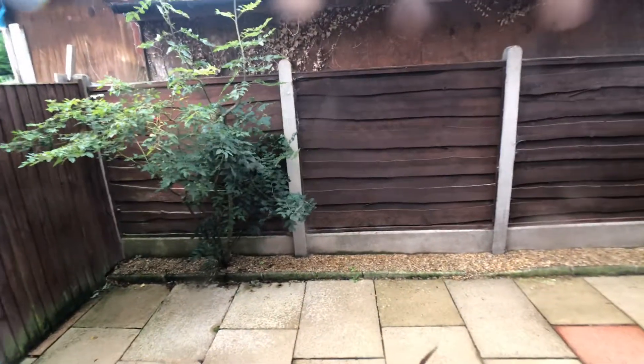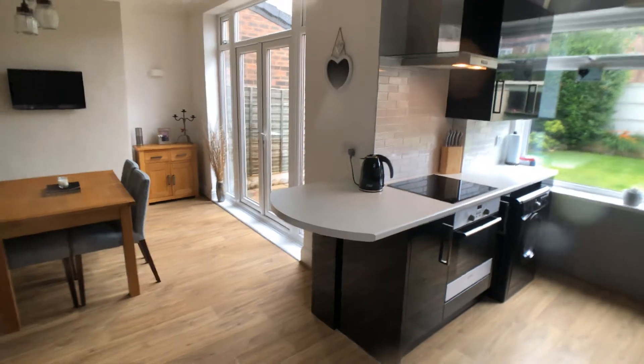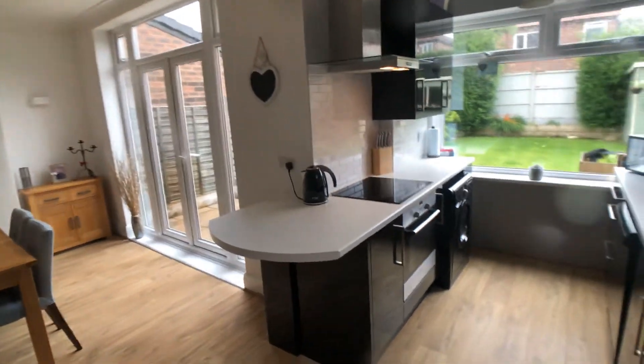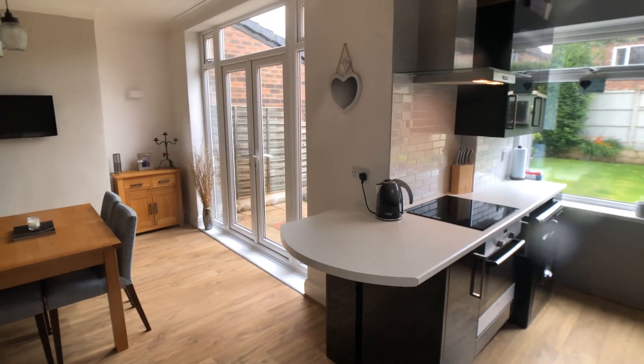That concludes the video tour. The property is available for viewings now through our Wilmslow office. Please give us a ring on 01625 444 899 to arrange your viewing. Thanks for watching.